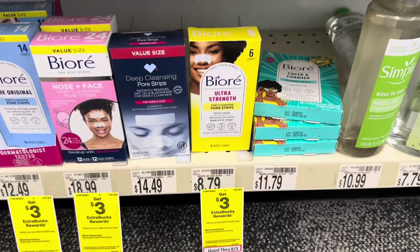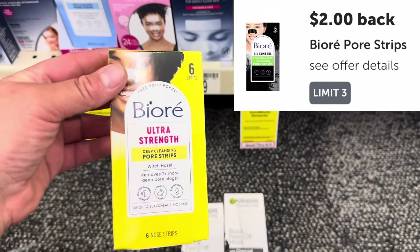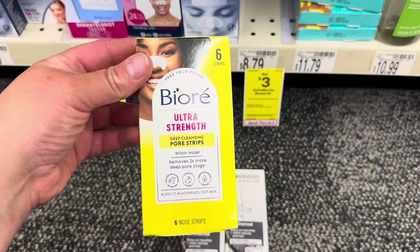If you're looking for Ibotta rebates, the Biore facial care is buy one get $3 Extra Bucks. You can buy one for $8.79, earn back $3 Extra Bucks, and then submit to Ibotta for $2 back — making it just $3.79 for one.